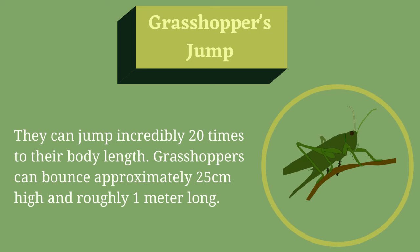Grasshoppers Jump. They can jump incredibly 20 times their body length. Grasshoppers can bounce approximately 25 centimeters high and roughly 1 meter long.